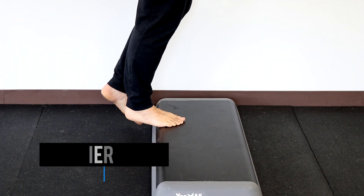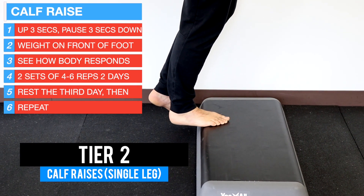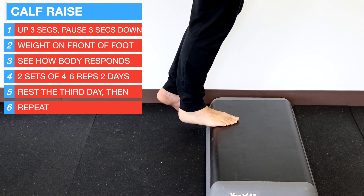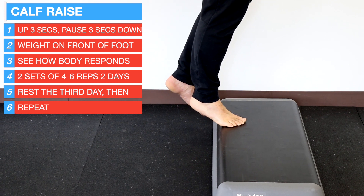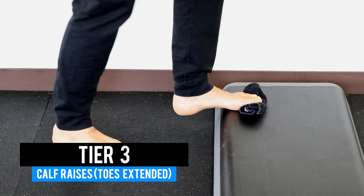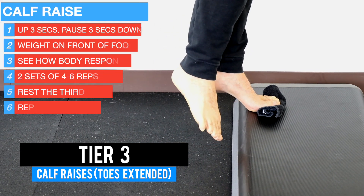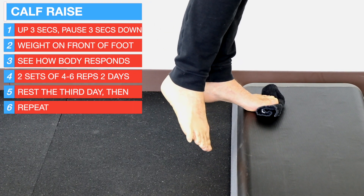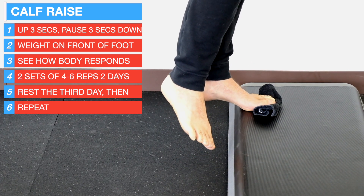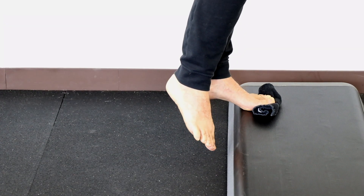The second tier would be a single-leg calf raise — three seconds up, pause at the top, three seconds down. Progressing too fast is going to be a challenge, so take baby steps with slow, continuous consistency. Tier three would be placing something under your toes to add stretch to the plantar fascia before the exercise — again a single-leg heel raise, three seconds up, pause, three seconds down. You should feel additional tension from the object under your toes.